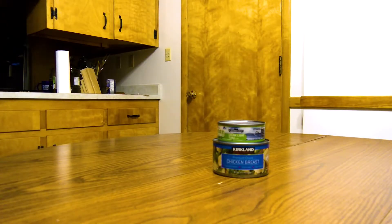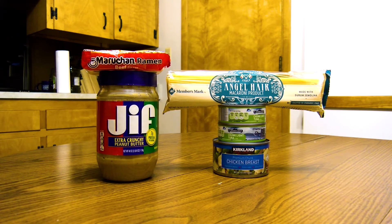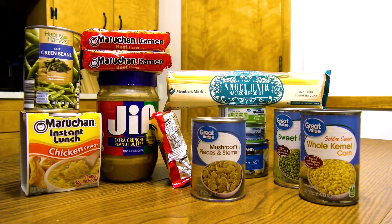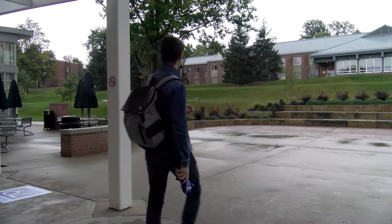The pantry provides mostly packaged goods such as non-perishable food items and hygiene products like boxed pasta, peanut butter, and canned food that are conveniently within reach for each Barron student.